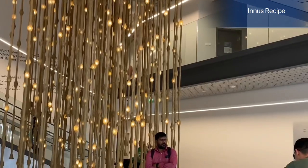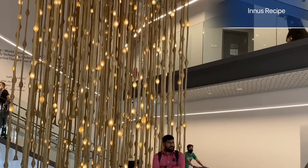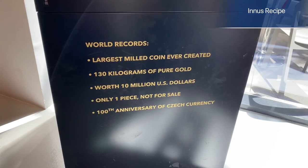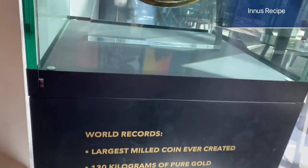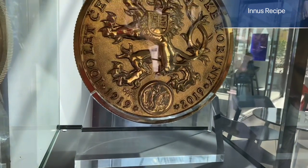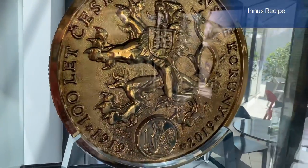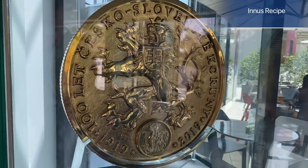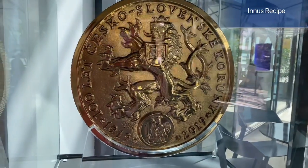This is the process of hydrogen and oxygen. Now there are hanging bulbs here. The largest milled coin here is a world record — it is 130 kg of gold. It is a very original piece.